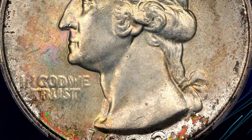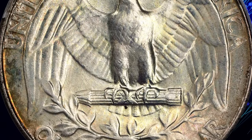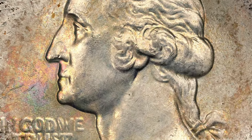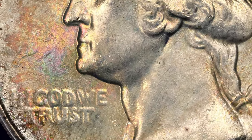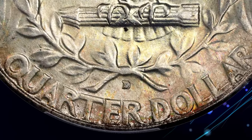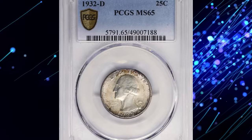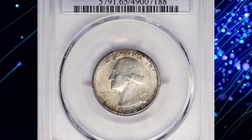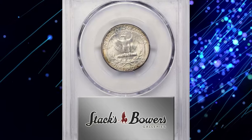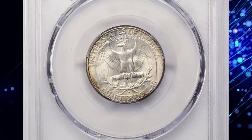The 1932-D has a slightly higher mintage than the 1932-S, but at grades above Very Fine it stands out as the rarest in the series. In gem Mint State, this quarter is an exceptional find for advanced collectors. This particular example boasts impressive technical quality and eye appeal, with lustrous satiny surfaces and a blush of multi-hued iridescent toning accenting its pearly silver finish.